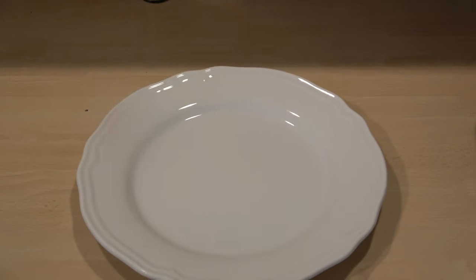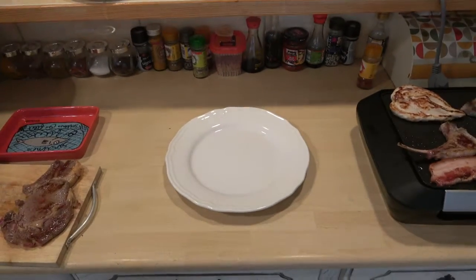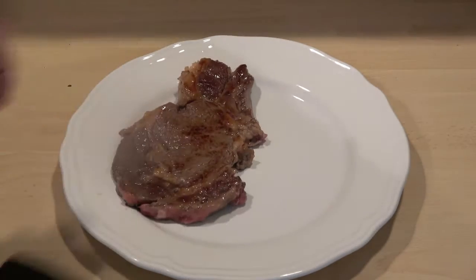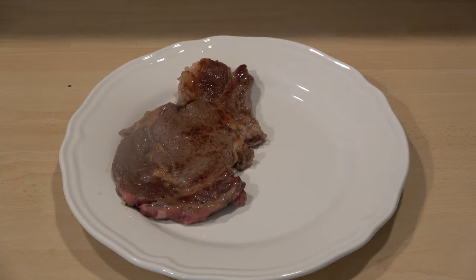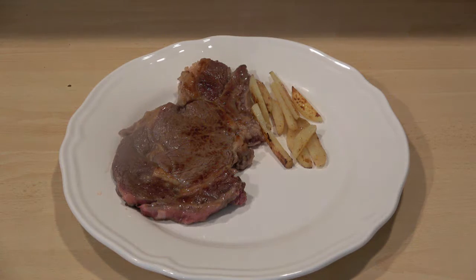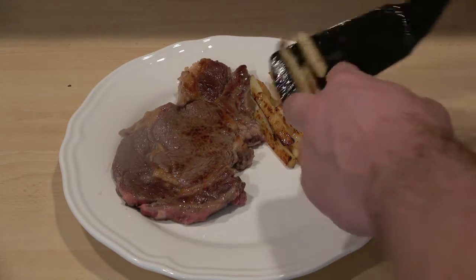A bit of zoom action on this one — zoom out, zoom in, there we go. We'll get our steak on the plate right here, and then the chippies.